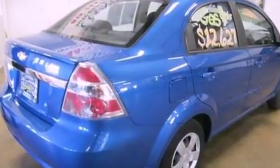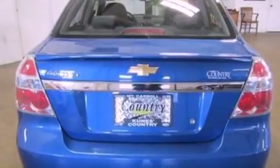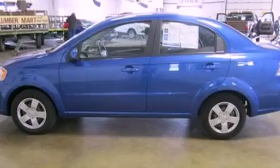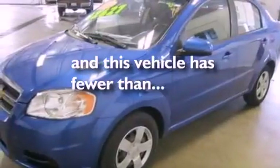Features include a low tire pressure indicator, air conditioning, a rear window defroster, a six-speaker audio system, an independent rear suspension, a rear spoiler, a passenger side vanity mirror, a passenger side airbag, a split folding rear seat, and this vehicle has less than 39,000 miles.